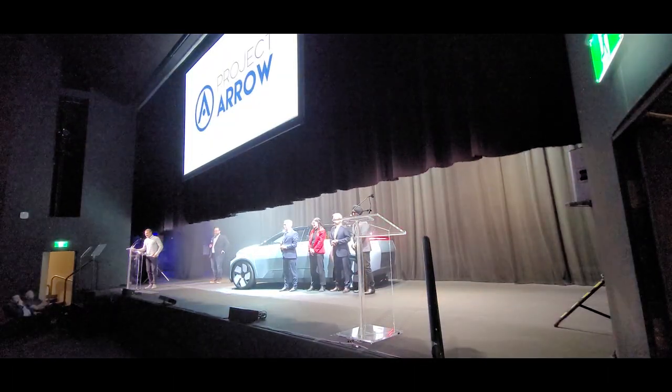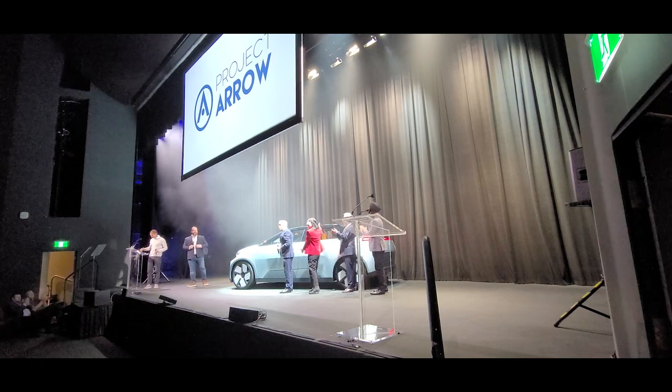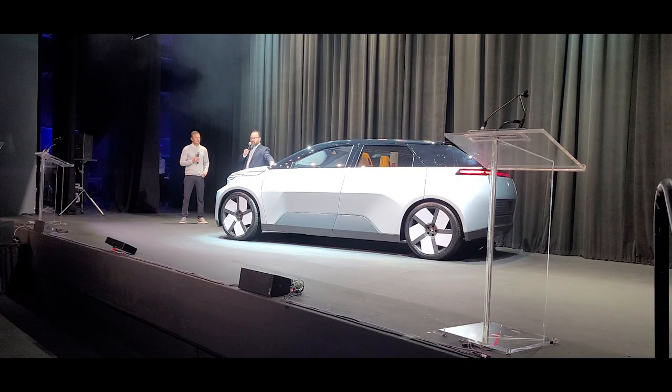Project Aero is a fully functional electric car with advanced technology. It has autonomous capability and a stereo that can monitor various signs. FlyVivope says Project Aero speaks to Canada's capabilities.